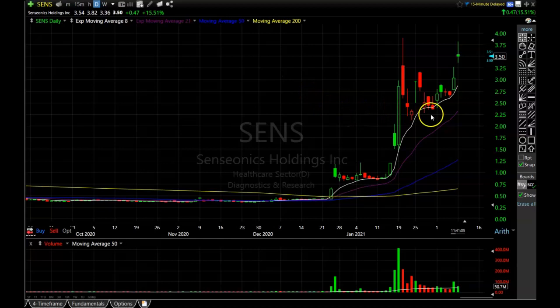The first holding is Senseionics Holdings, ticker symbol SENS. Just another absolutely beautiful pattern, pretty much holding that 8-period exponential moving average perfectly, then getting that nice move up and now slingshoting higher — it's up about 15% as we speak. The trading day is still going on so it'll move around a little bit, but Senseionics is up very nicely for us.